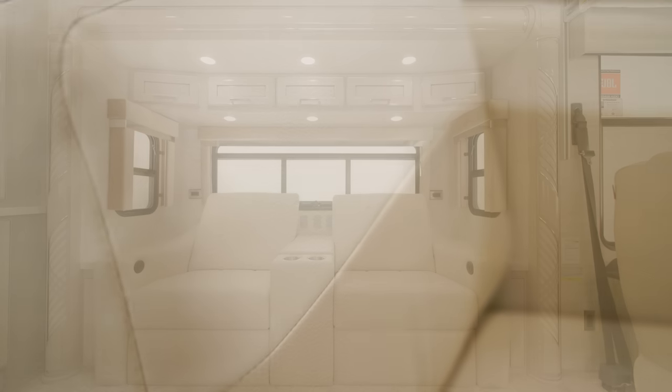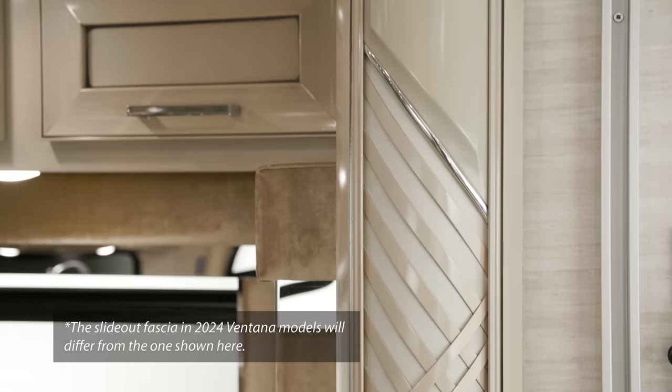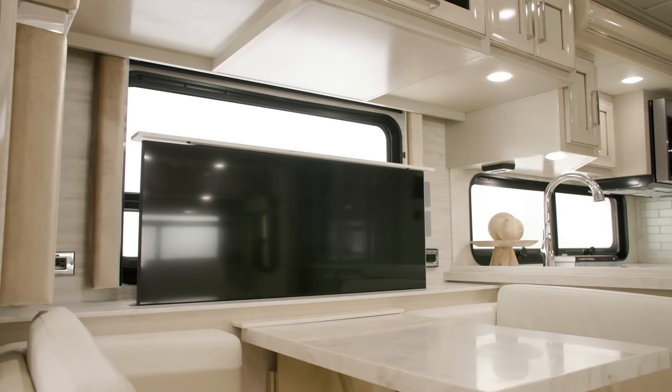The furniture in the all-new 2024 Ventana has been redesigned this year, including the 84-inch hide-a-bed sofa. Other furniture options are also available, like a 74-inch jackknife sofa and optional theater seating, which you see here. The wall sconces, slide-out fascia, feature ceiling, and window treatments are also redesigned for 2024. A 50-inch Samsung 4K LED TV, seen here on a Televator, is combined with the standard Bose soundbar, ideal for lounging. You can also add a 43-inch LED TV in the front overhead of models that don't include the drop-down bunk.